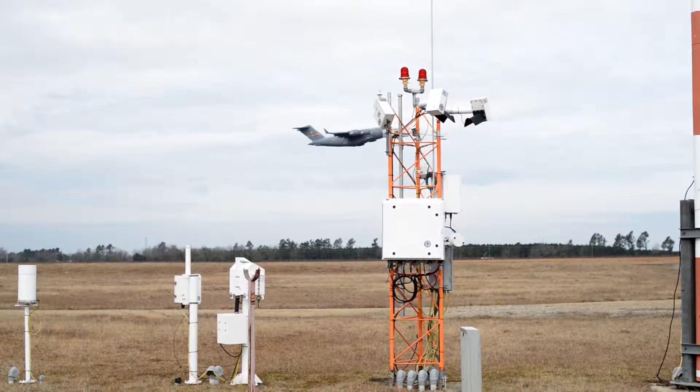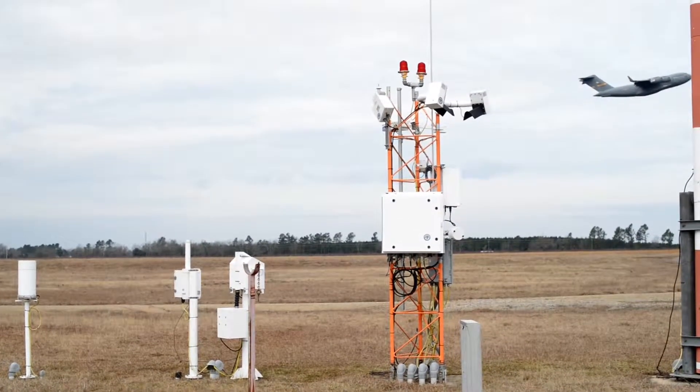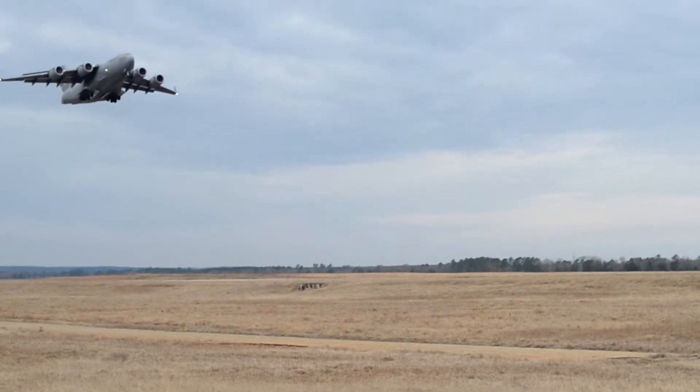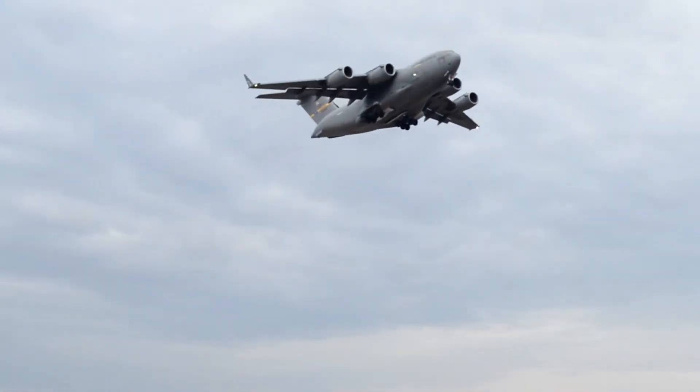CALS is air traffic control and landing systems. We maintain the ground-air radios that air traffic controllers use to talk to the pilots. Clear, concise communication between the tower and pilot helps ensure aircraft land in a controlled airfield.